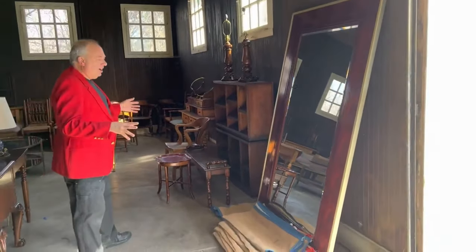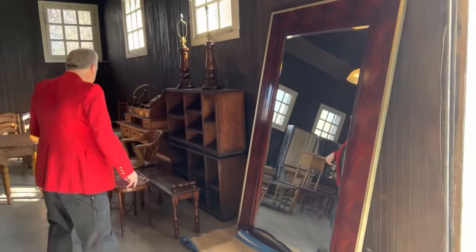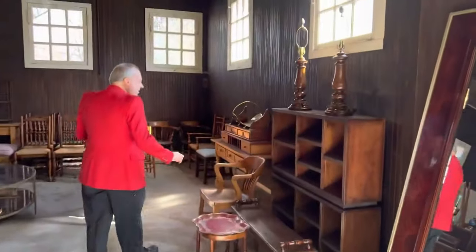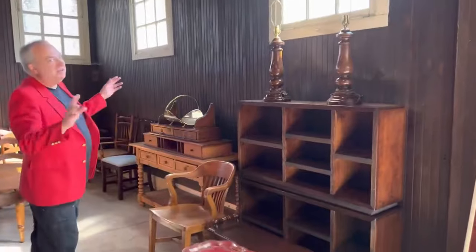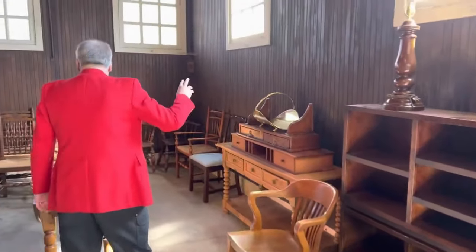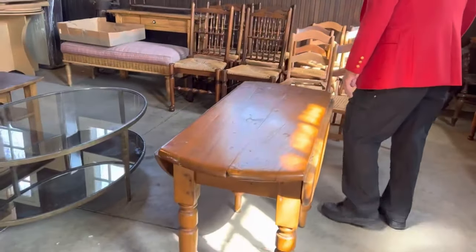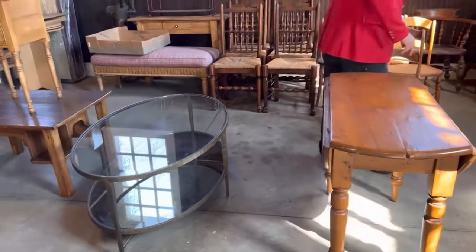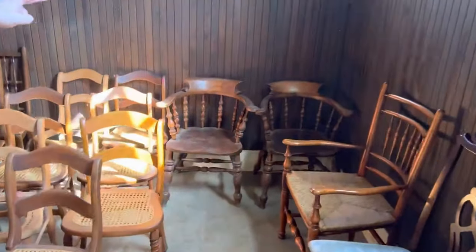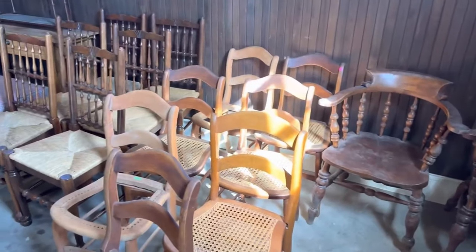We're now inside the carriage house — mahogany mirrors, wooden furniture. Everybody loves wood furniture: oak, maple, ash. Normal floors, drop leaf table, and these two chairs here. For people that don't know, we are on the Abdick mansion grounds, surrounding the barn — or the carriage house that you see.